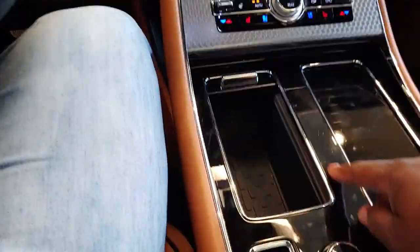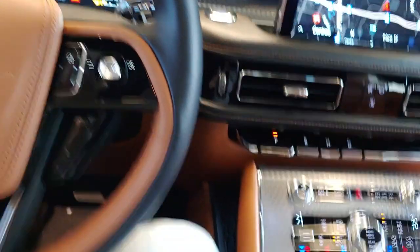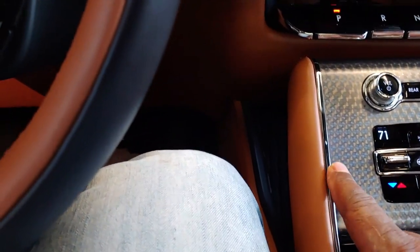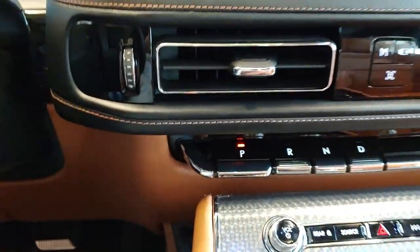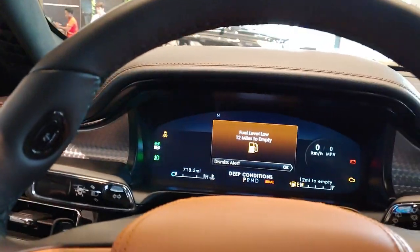This particular one has the piano black right here. I love this — it gives it like a machine-kind of finish. It's different, I like that. And you've got the piano key gear selector.